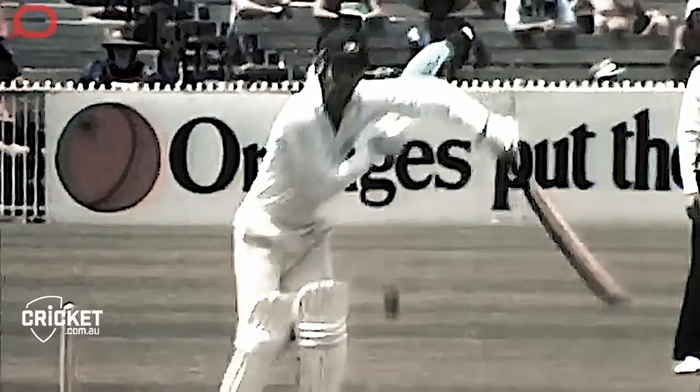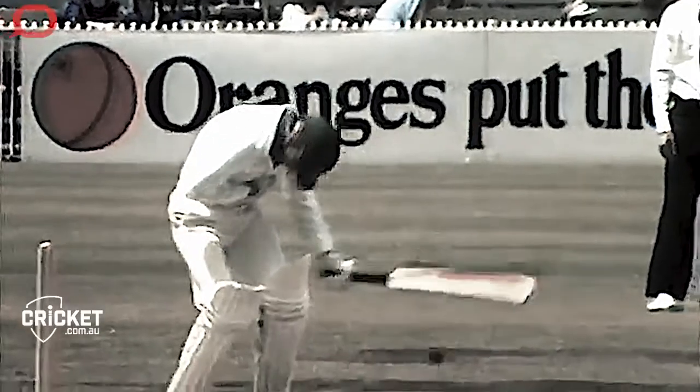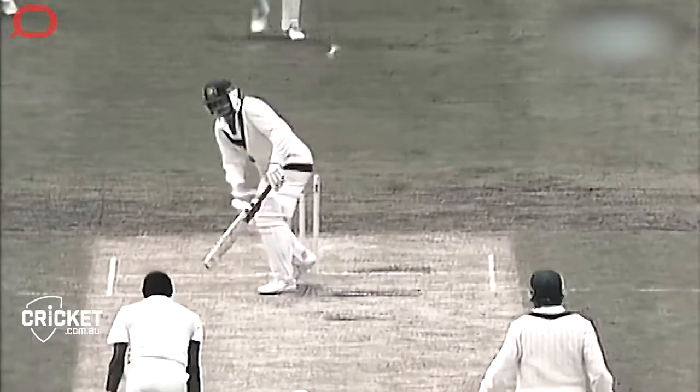If you miss, the chances are pretty high that the bowler will hit either you, if you're lucky, or the wickets. So it is key that batsmen make good decisions, and make them quickly.